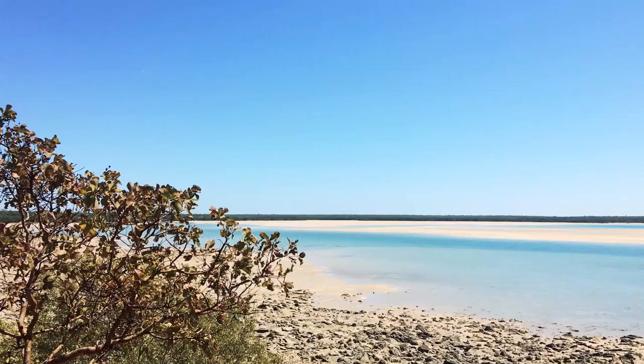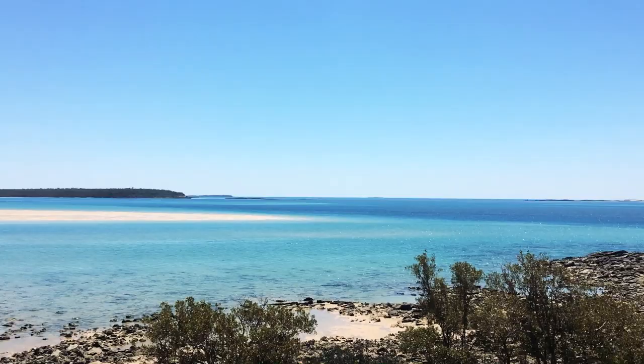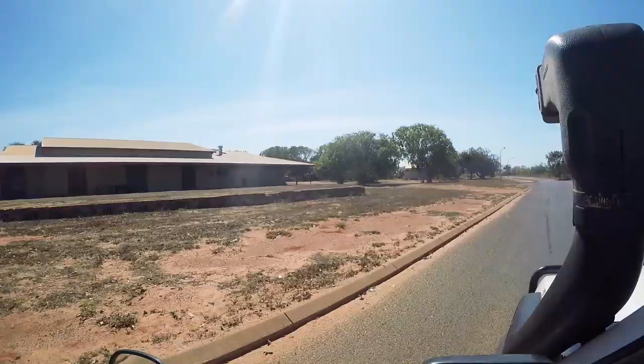The next morning we woke up early to watch the sun rise. Once the sun was up and out, we both relaxed around camp for the morning before heading out to One Arm Point.